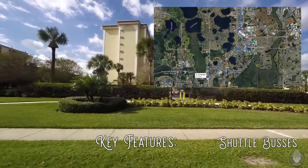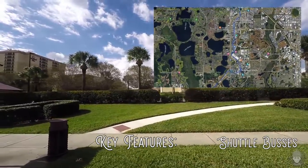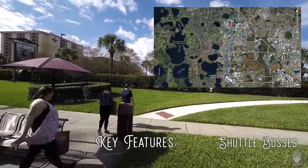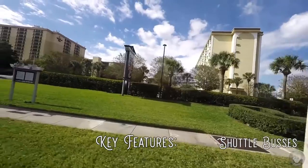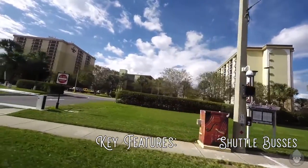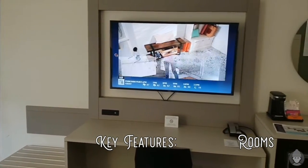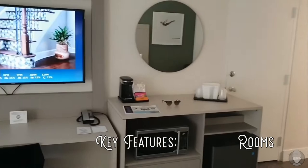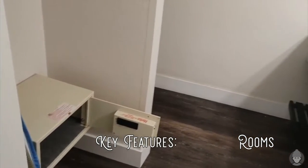The theme park shuttle will take you to Disney World, SeaWorld and Universal Studios — I'll cover this in more detail later in the video. Also worth mentioning that there is an iRide trolley stop conveniently placed just outside this resort which will take you up and down iDrive. Standard rooms contain a 50-inch HDTV, a coffee machine with complimentary coffee, a microwave, refrigerator, iron, ironing board and a safe.